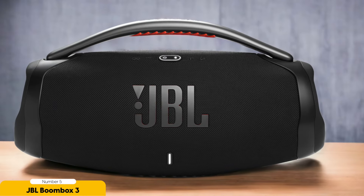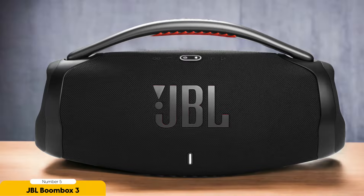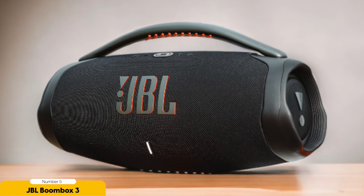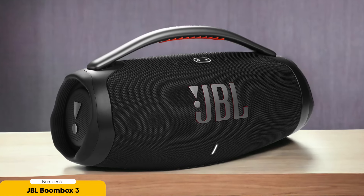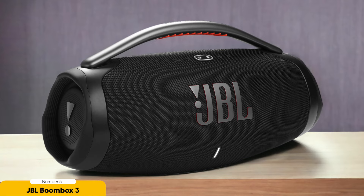The JBL Boombox 3 isn't just any speaker. It's a powerhouse with a rugged design that can withstand the elements, so you can party by the pool, at the beach, or in the park without missing a beat. With up to 24 hours of battery life on a single charge, you can keep the music playing from sunrise to sunset. Plus, the carry handle makes it super easy to take the party with you. Whether you're hosting a backyard barbecue, a tailgate party, or a beach bonfire, the JBL Boombox 3 is your go-to speaker for non-stop fun.